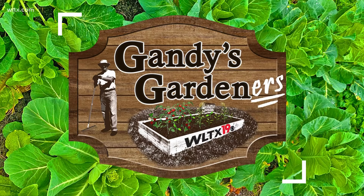If you are looking for gardening tips and other plant and flower advice, join the Gandy's Gardener's Facebook page. You can also share your pictures of what you're growing and what you're hoping to see in the future as you harvest. We love seeing your pictures, and who knows, you may see one of your photos right here on Friends at Five.